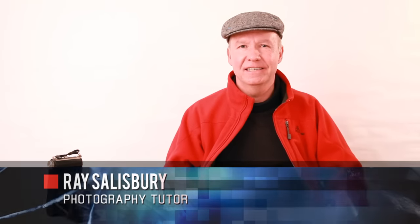Hi, I'm Ray Salisbury, a photography tutor from Nelson, New Zealand. You are about to learn 10 things that will help you fast track your landscape photography. But first, here's a condensed version of the coming video.